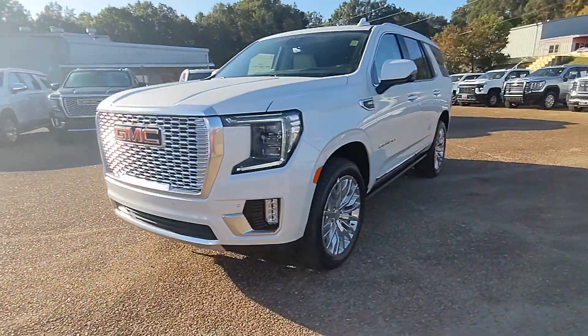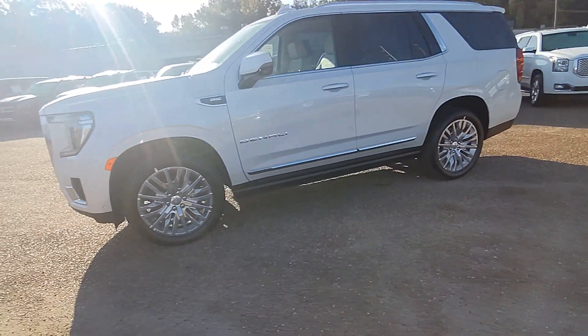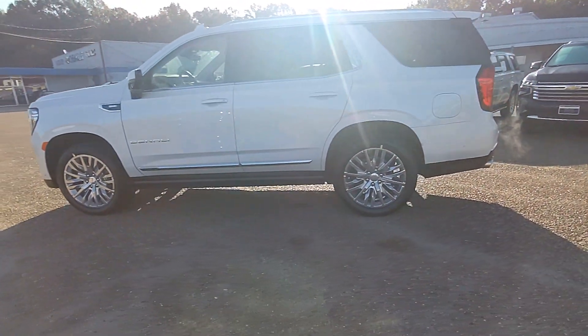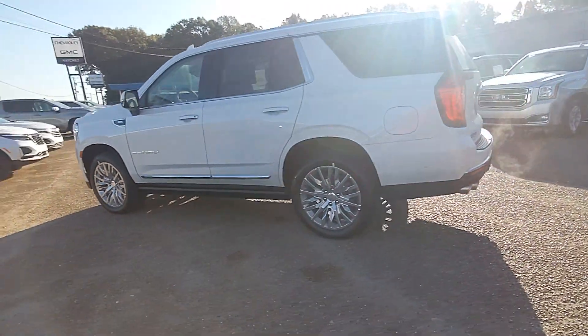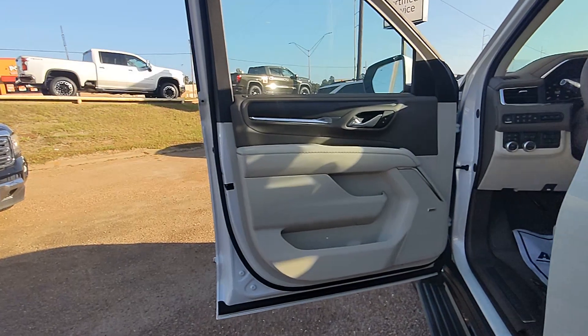This could be the car for you — the 2023 GMC Yukon. Enjoy a view of this sleekly styled GMC Yukon, the large SUV that prioritizes passenger comfort and security while providing the brawn for heavy towing.